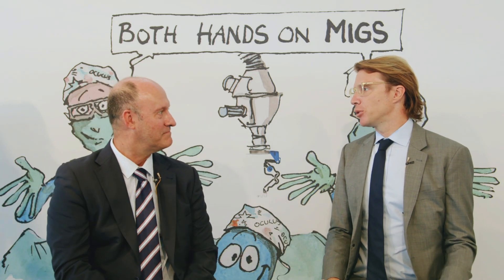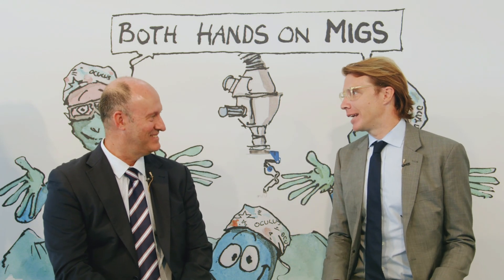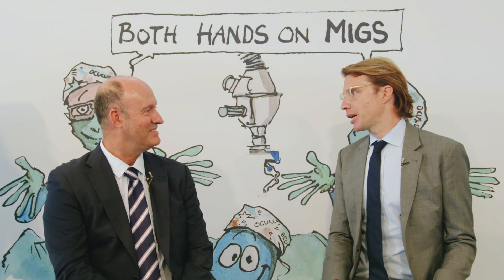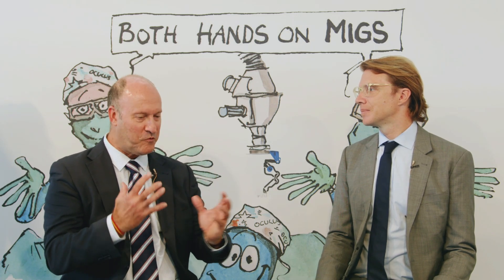You were one of the first people to get your hands on — or actually, maybe no hands — on the GonioReady. What were your first impressions? Every time you have a new device or they ask you to try something, you are concerned about how it's going to go. It was a bit of a shock at the beginning until we got everything set and felt comfortable, but it was great. The feeling was great.